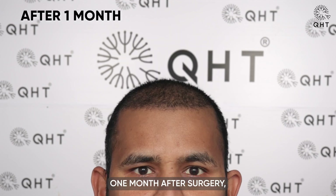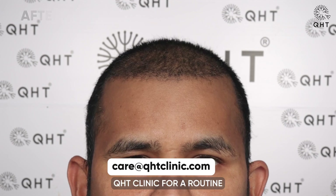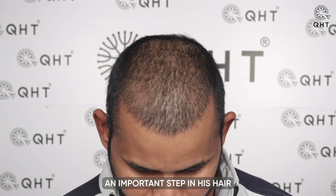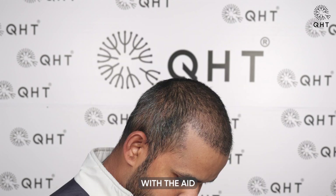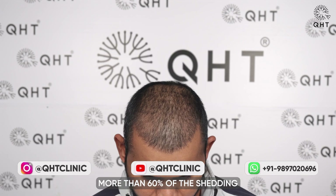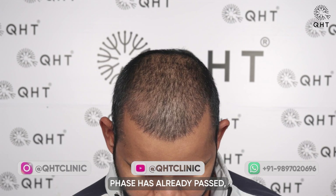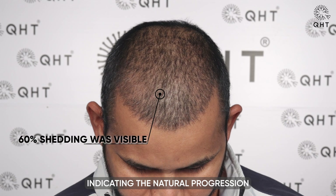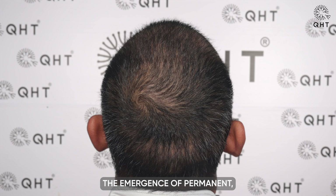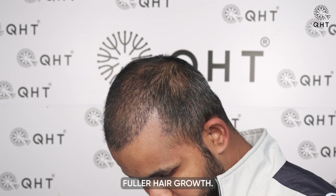One month after surgery, our patient visited QHT Clinic for a routine checkup and PRP treatment, marking an important step in his hair restoration journey. With the aid of our prescribed medications and PRP therapy, more than 60% of the shedding phase has already passed, indicating the natural progression of hair growth. The patient remains optimistic, eagerly anticipating the emergence of permanent full hair growth.